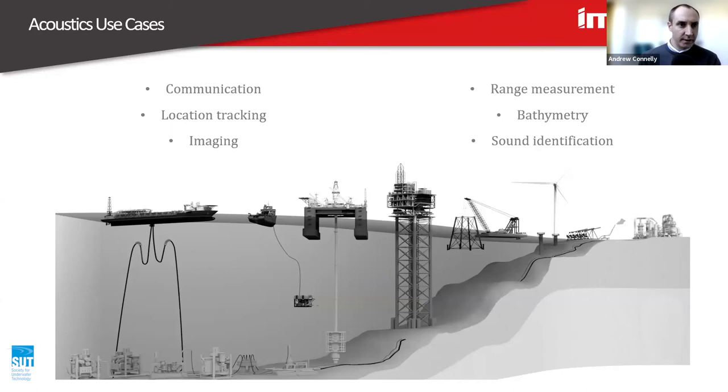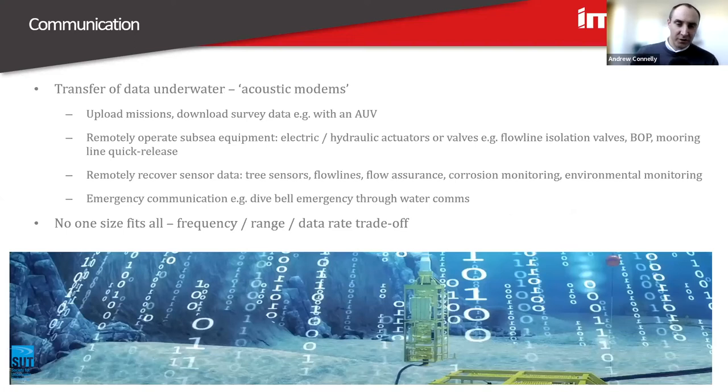Going on to talk about use cases — this is not an exhaustive list; we could spend a lot of time going through use cases of acoustic technology. Communications through water is probably a fairly obvious one. Hopefully a lot of people have heard of acoustic modems — they do much the same as what a data modem does or the router in your house. They packetize a payload of data and send it through the transmission media — whether it's your ethernet cable, air, or in the case of acoustic modems, through water.